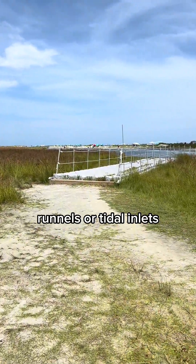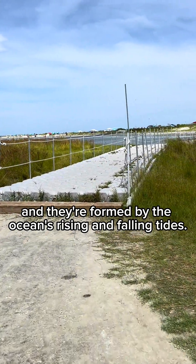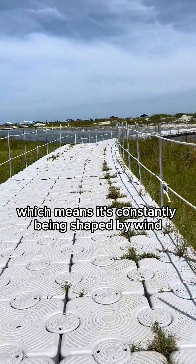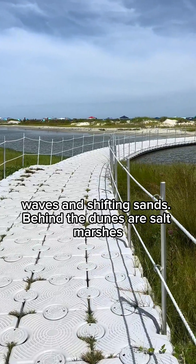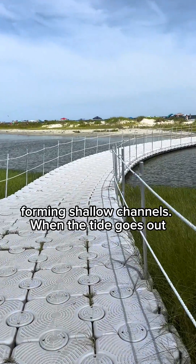These are called tidal pools, runnels, or tidal inlets, and they're formed by the ocean's rising and falling tides. St. Simons is a barrier island, which means it's constantly being shaped by wind, waves, and shifting sands. Behind the dunes are salt marshes, and as the tide comes in and out, water flows through the beach, forming shallow channels.